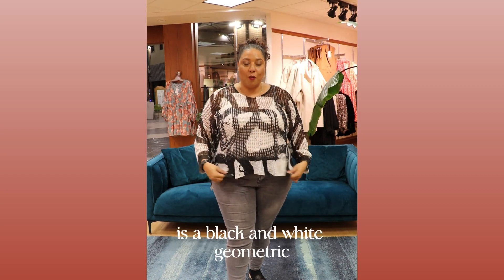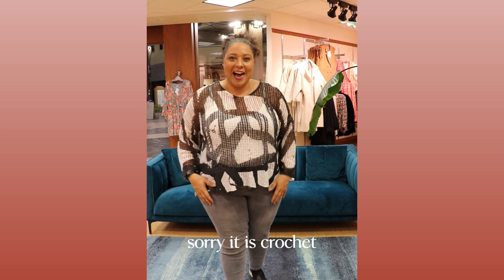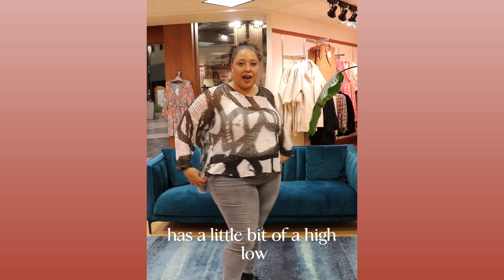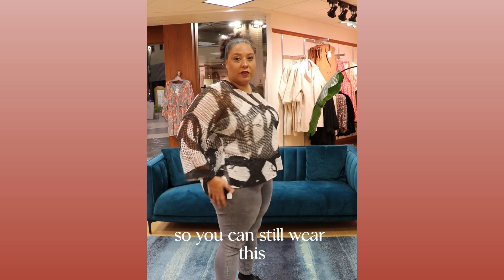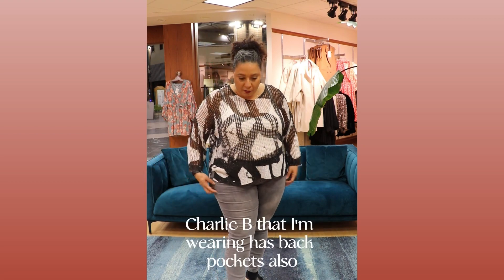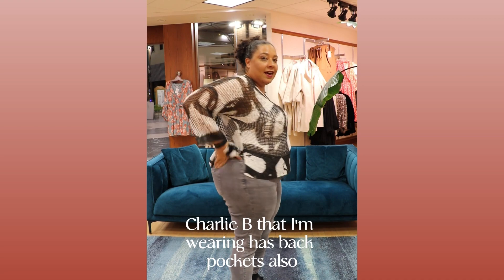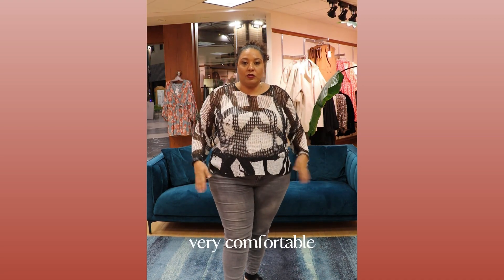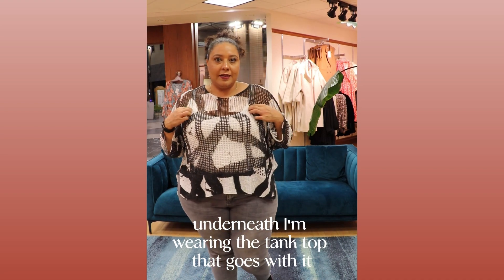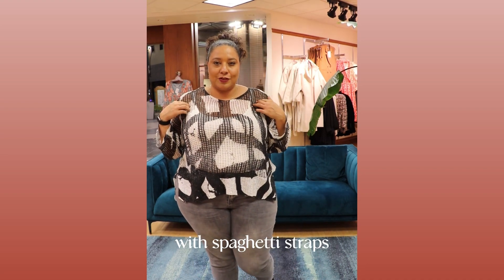It's a black and white geometric design. It is crochet, very comfortable, generous in size. It has a little bit of a high-low, so you can still wear this with leggings instead of the pair of Charlie B denim that I'm wearing. Has back pockets, also front pockets, very comfortable, true to size. Underneath I'm wearing the tank top that goes with it with spaghetti straps.